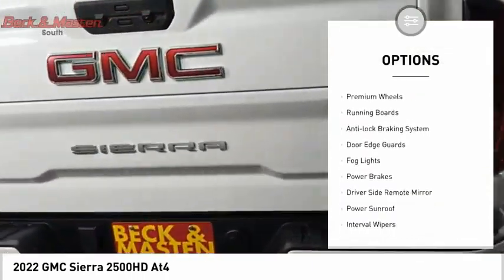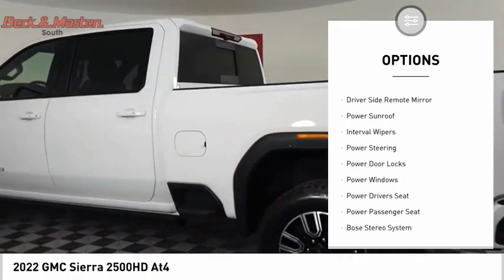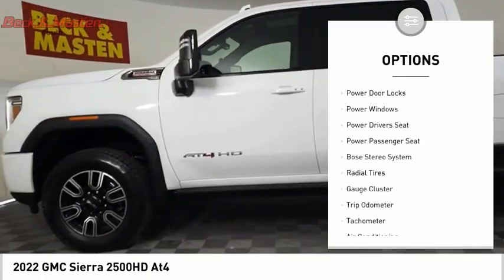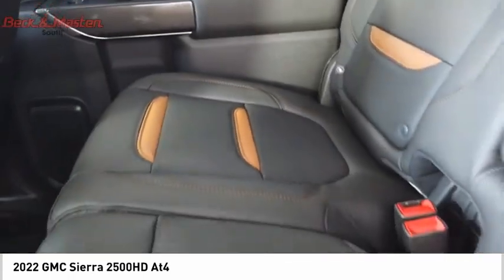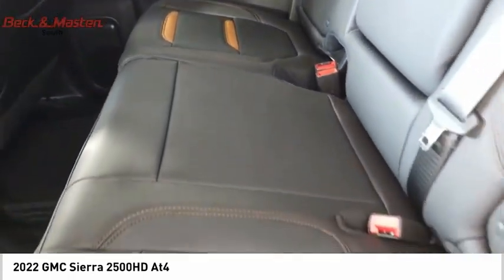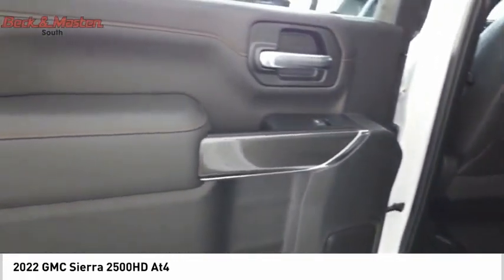Sliding rear window, premium wheels, running boards, anti-lock braking system, door edge guards, fog lights, power brakes, driver side remote mirror, power sunroof, interval wipers. A vehicle like this doesn't come along every day — come in and get it before someone else does.